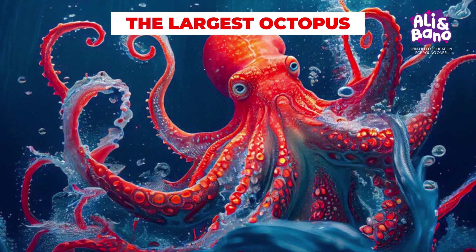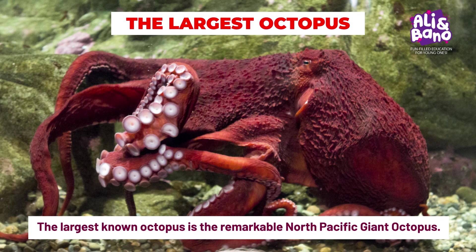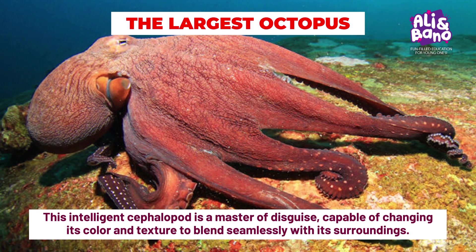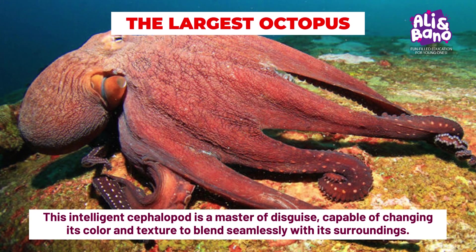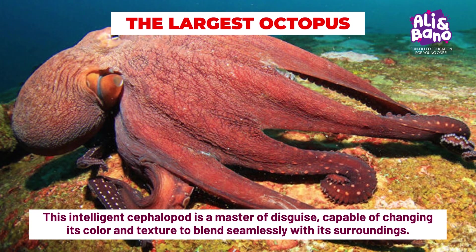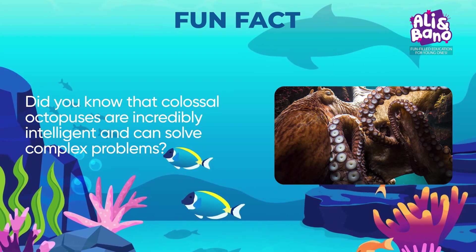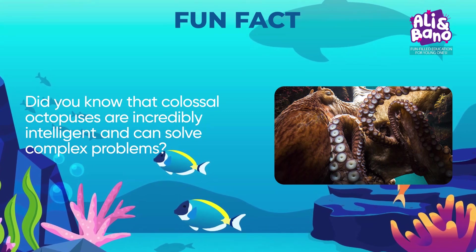The largest known octopus is the remarkable North Pacific giant octopus. Imagine a creature with eight long, powerful arms, each lined with suckers. This intelligent cephalopod is a master of disguise, capable of changing its color and texture to blend seamlessly with its surroundings. Did you know that colossal octopuses are incredibly intelligent and can solve complex problems? They've been known to escape from enclosures in aquariums, showcasing their cleverness.